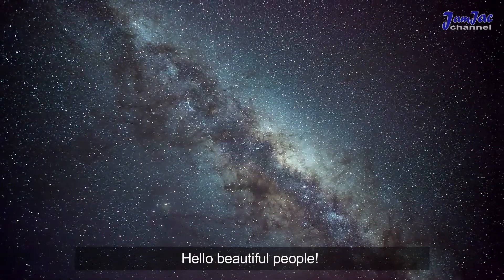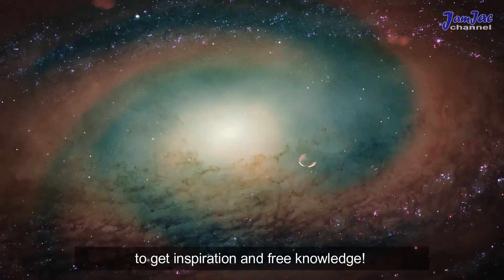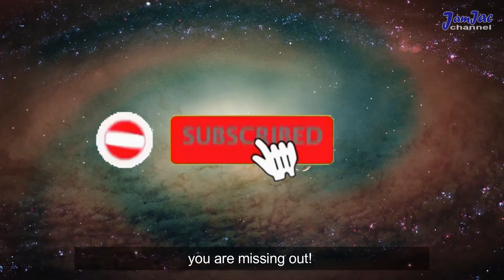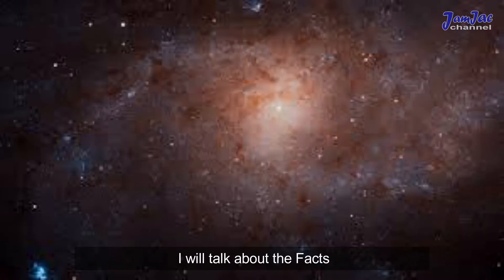Hello beautiful people, welcome to the Jam Jack channel, the channel where everyone can watch to get inspiration and free knowledge. If you haven't subscribed yet, you are missing out. Let's get started. For today's episode I will talk about the facts of one of our nearest galaxies.